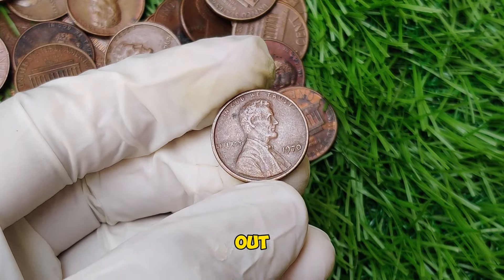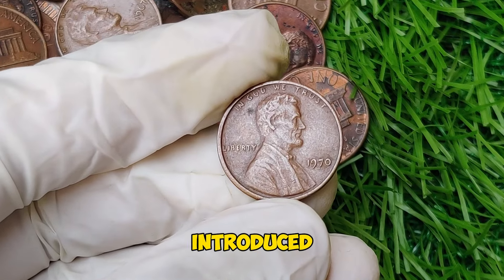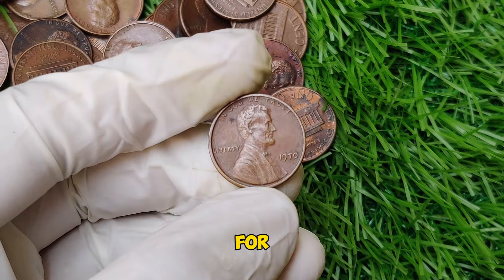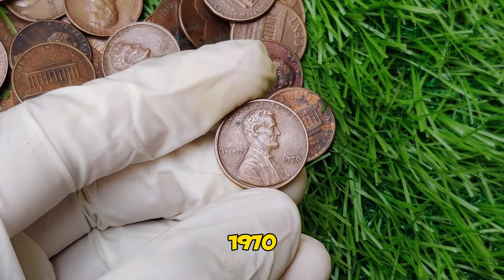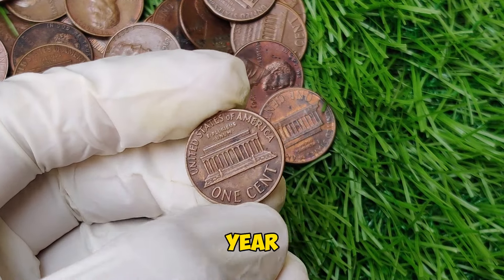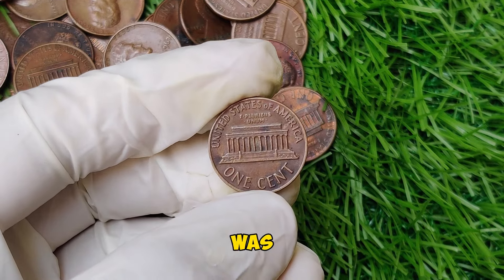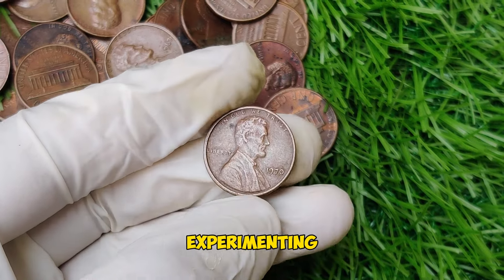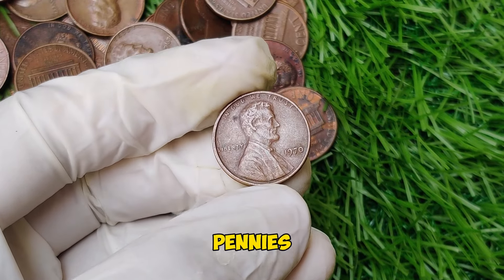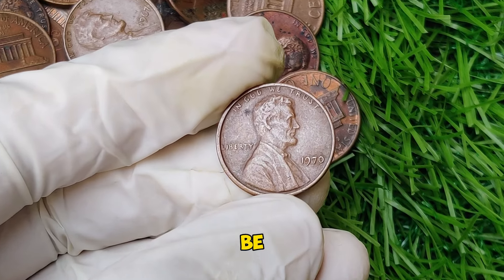The Lincoln penny, first introduced in 1909, has been a staple of American currency for well over a century. By 1970, the penny was still being minted in vast quantities, but 1970 was part of an era when the U.S. Mint was undergoing several changes, including experimenting with different materials and designs. While most 1970 pennies might not catch your eye, a few special variations were minted that turned out to be incredibly valuable.